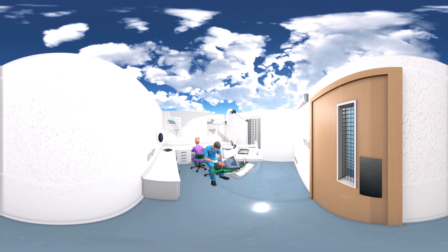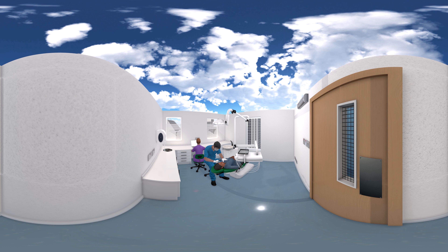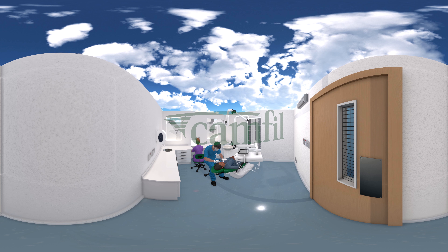Both solutions reduce air contamination and risk of airborne infection, and have low energy consumption. The health and well-being of both staff and patients can benefit from a better indoor air quality.